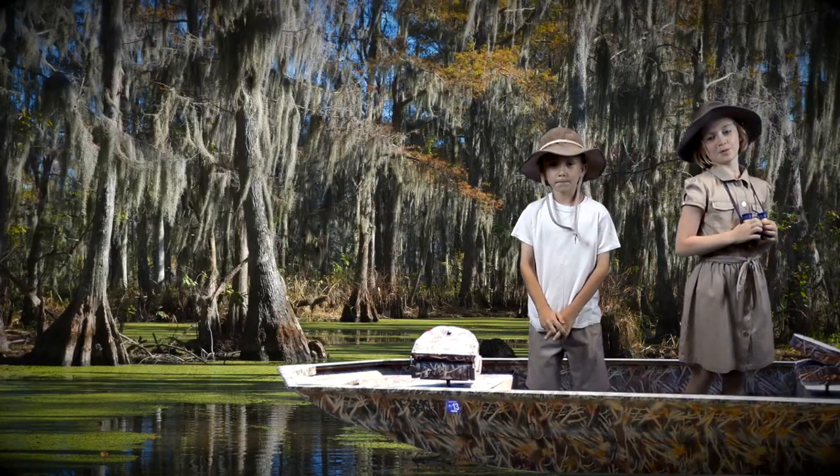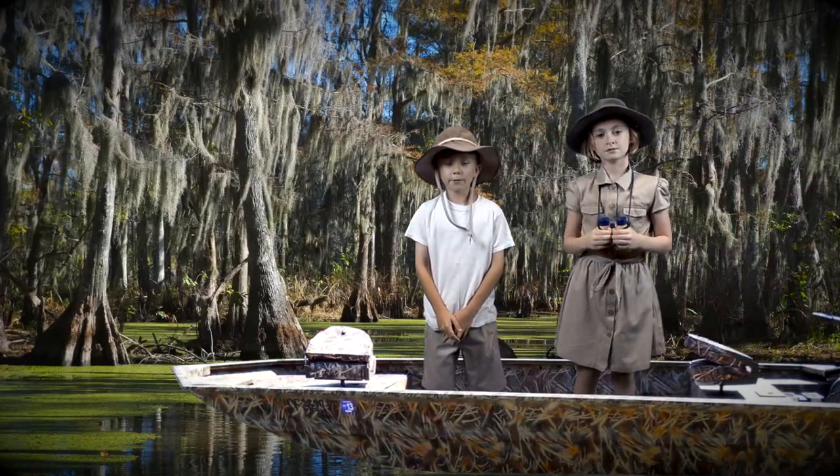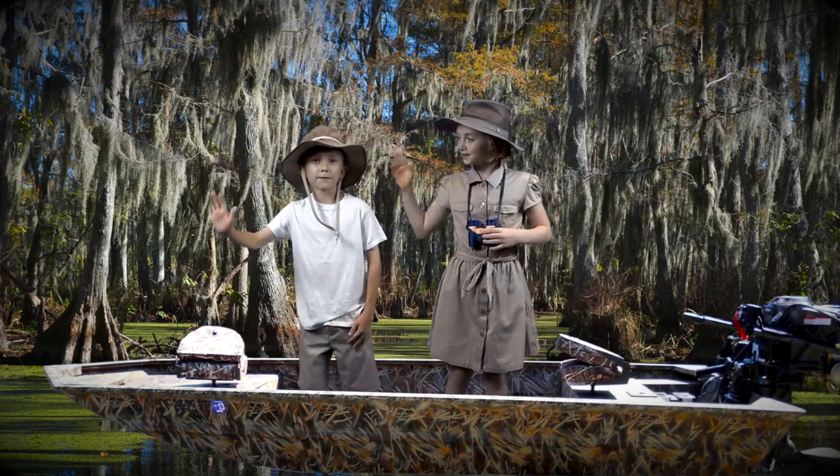Thank you for coming with us on our trip through the wetlands. We hope you learned some fun facts along the way. Bye!